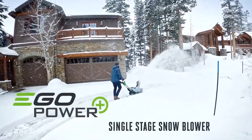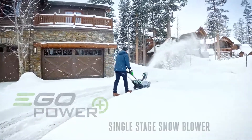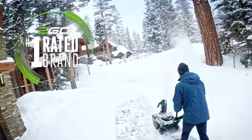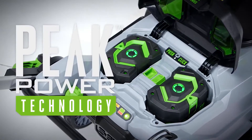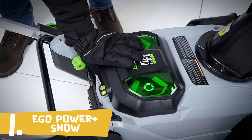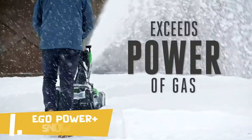Introducing the new EGO Power Plus Snowblower, a powerful compact snowblower from the number one rated brand in cordless outdoor power equipment. Featuring EGO's peak power technology, it combines the force of two of EGO's patented 56-volt arc lithium batteries to exceed premium gas models.